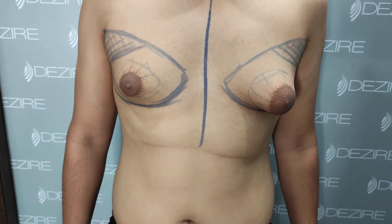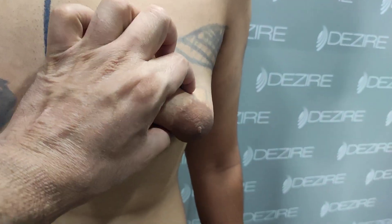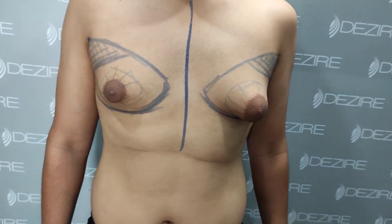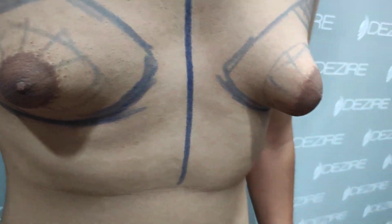So this is asymmetrical gynecomastia, which we will address here. We will mainly remove the glandular tissue on this side. And on the left side, we will do liposuction, which will allow the skin to tighten.